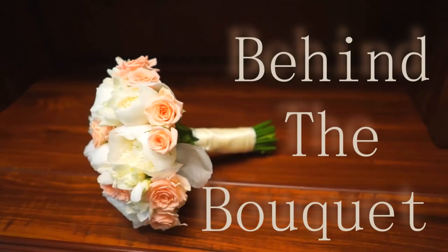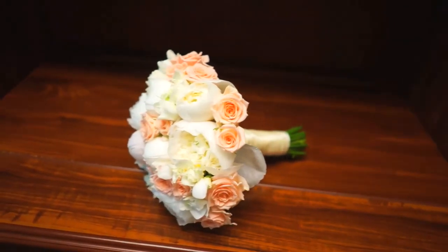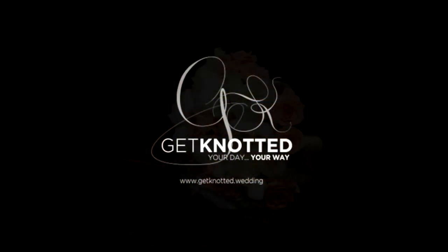Now you know how to find your venue, join us next time when we look at the ceremony and all the different ways that you can say I do.